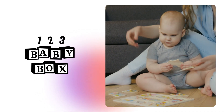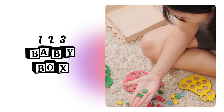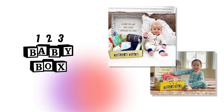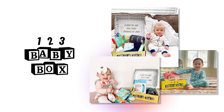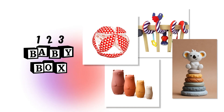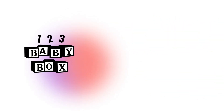123babybox is a beloved brand in the parenting community. They've been around for a very long time and they have an absolutely amazing reputation, and you could tell this by all the five-star reviews they receive. They're best known for their monthly subscription boxes that are handpicked with items tailored for babies and toddlers. These aren't just any ordinary items — these are toys that are educational and designed to support the developmental growth of your little ones.